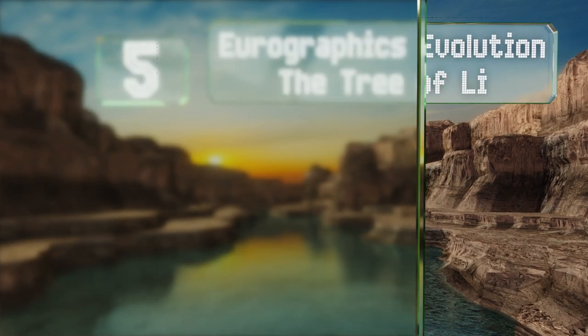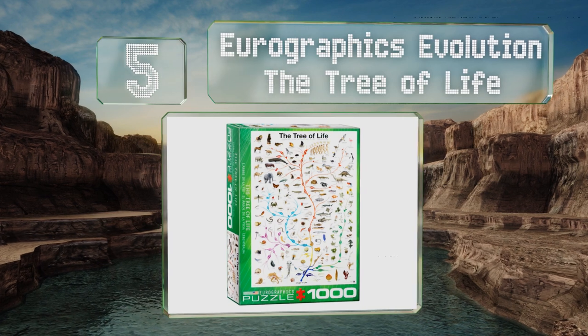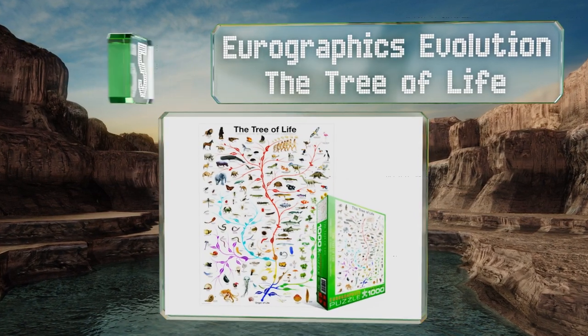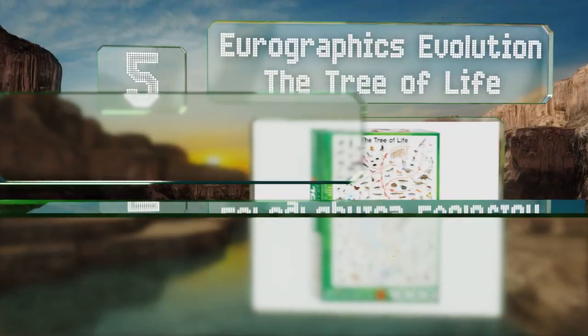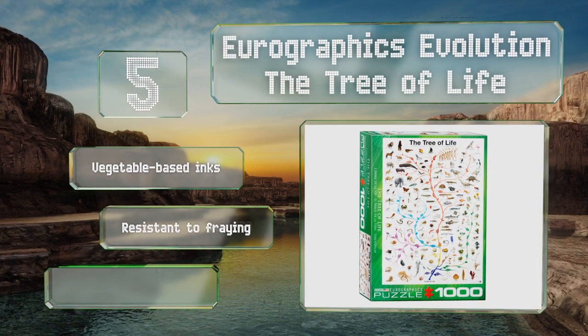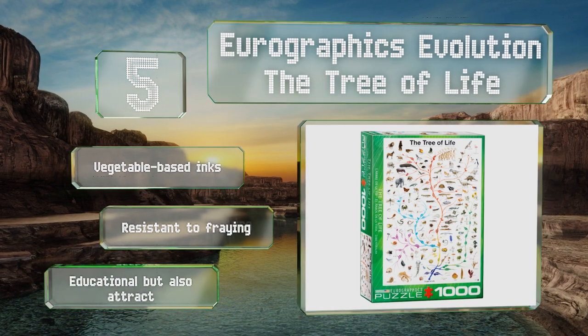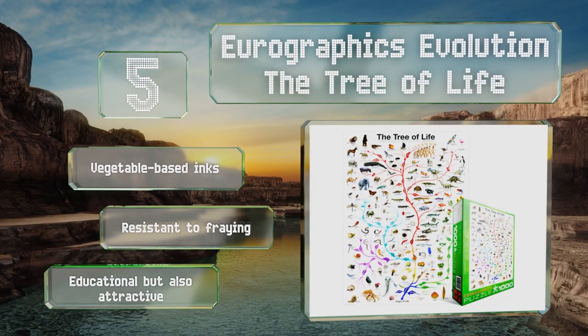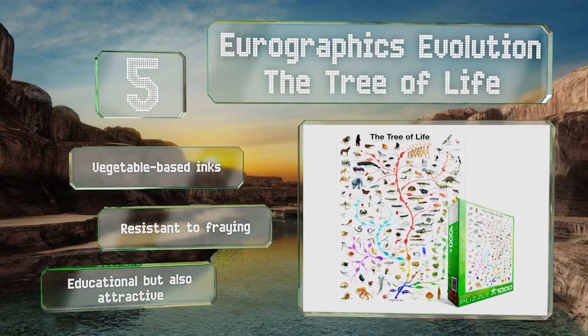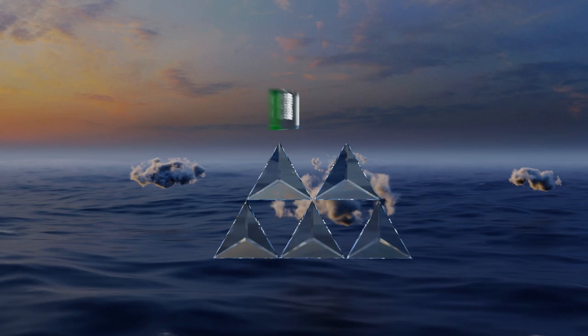Halfway up our list at number 5, the EuroGraphics Evolution The Tree of Life provides plenty of bang for your buck since it doubles as an interesting learning aid. Incredibly detailed, it teaches about plants and animals and features more than 100 living organisms. It's made with vegetable-based inks and is resistant to framing. It's educational but also attractive.